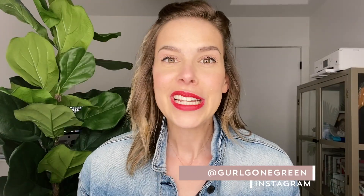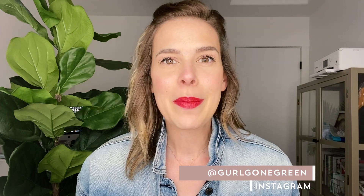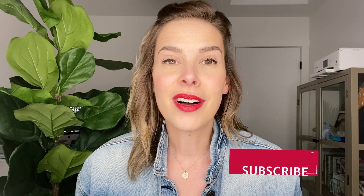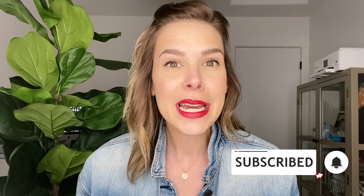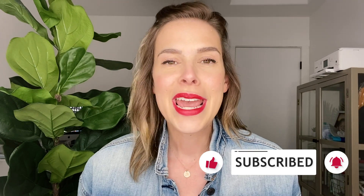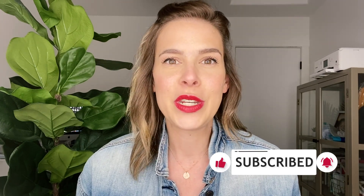If you haven't started following me on Instagram, be sure to follow me at Girl Gone Green. Also, if you haven't joined my Facebook group, Girl Gone Green Babes, make sure you hop on that — there's over 2,000 of us in there talking all things natural. If you haven't subscribed yet, be sure to subscribe below, hit that red button, and then hit the bell notification so you'll be notified first thing when I have a brand new video up.